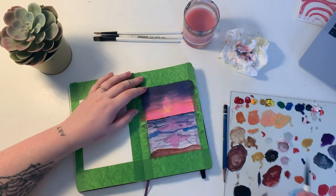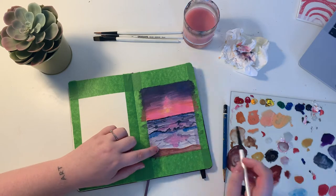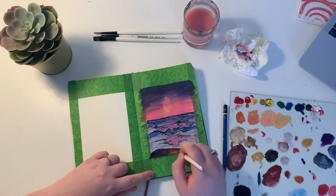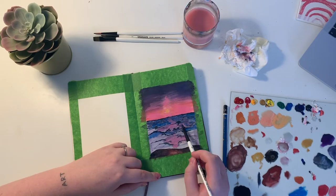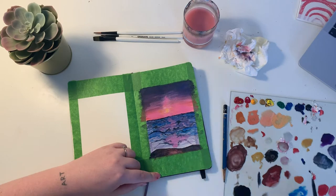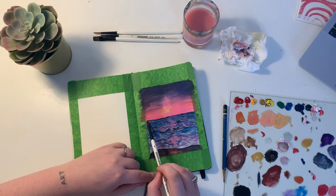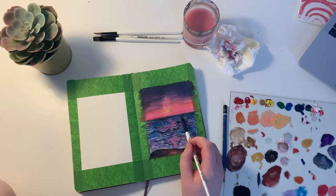I quite struggled with the sea in this painting — I just couldn't get it right. Working with the gouache, I don't know if it's just the type of paint or whatever, but I just couldn't get the consistency right. I kept getting it too watery, and then when I tried to make it more opaque it was like I just lost something. So you'll see me work on the sea for a bit here because I just don't even know.